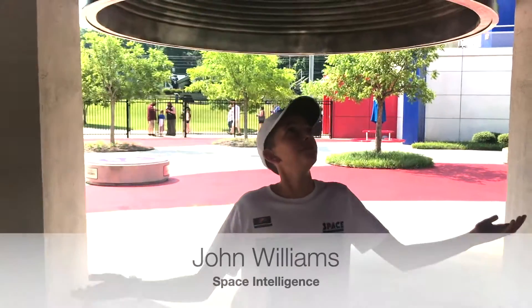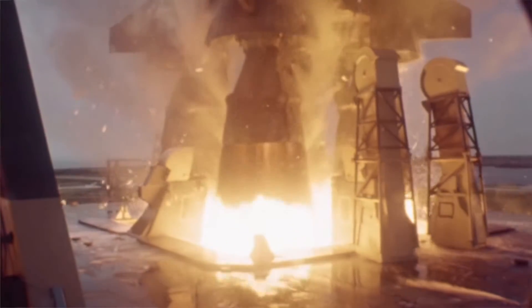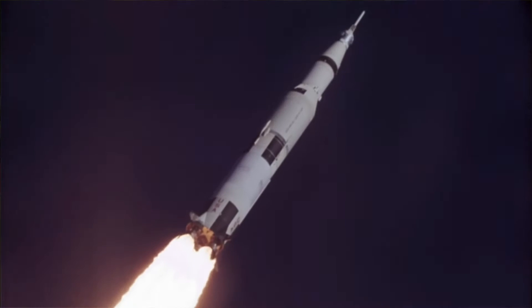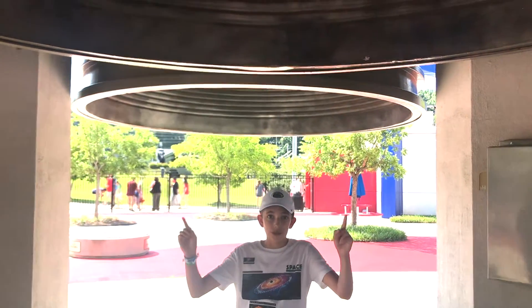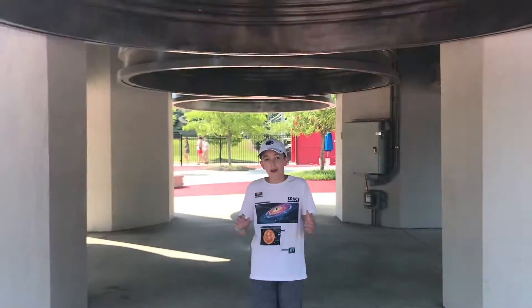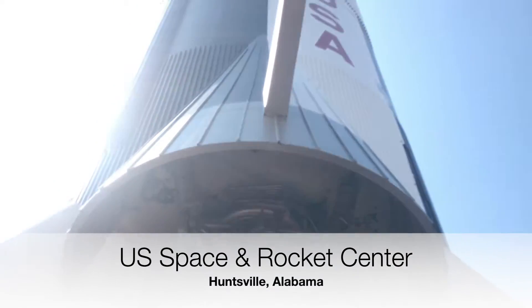Can you guess where I am? If you look up, I am under the full-scale Saturn V engine — an F1 engine. These engines are the most powerful engines that have ever been created in mankind's history. Each producing 1.5 million pounds of thrust, and you've got five of these all around me. So in total, we have 7.5 million pounds of thrust generated under this rocket, which lifts this huge thing.